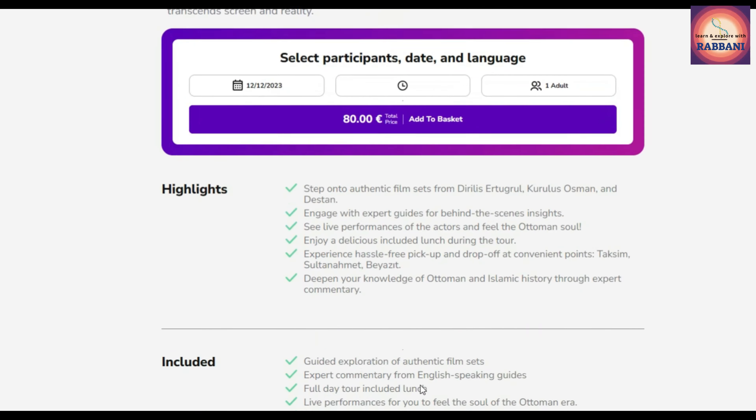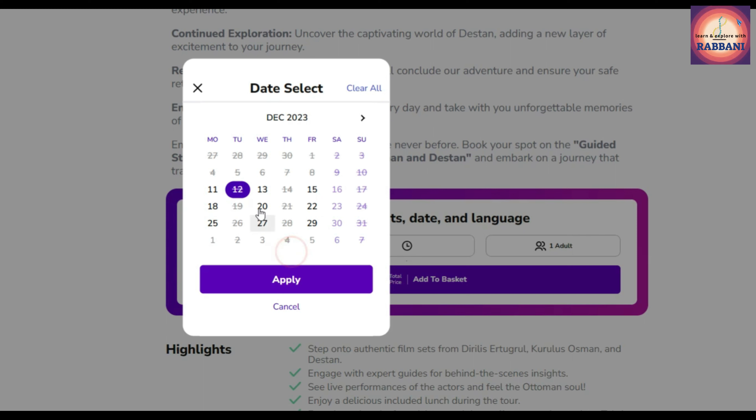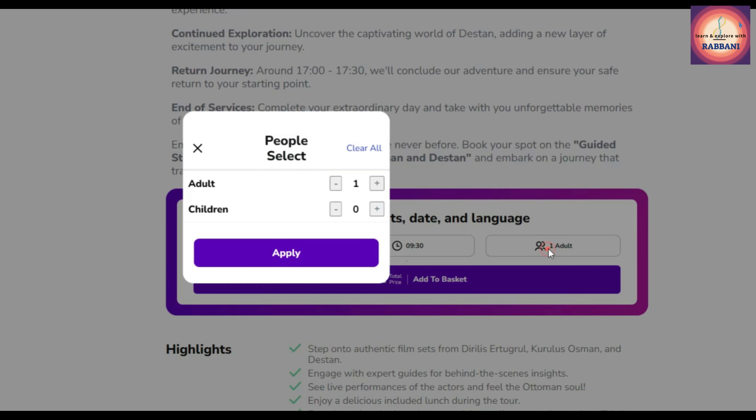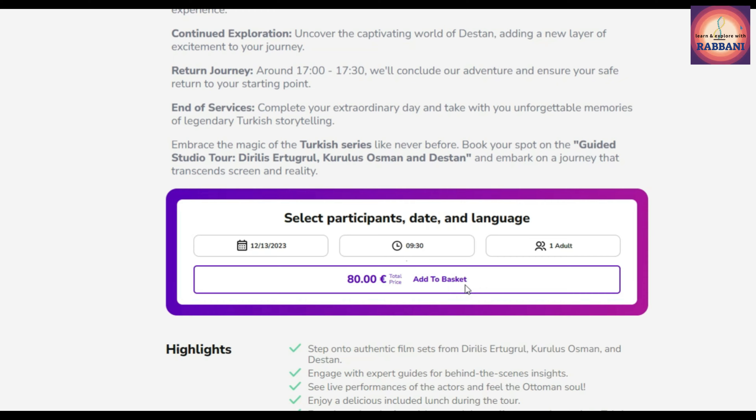Let's start booking. First of all, you need to choose a date from the available slots. Note that the shooting set is not available to visit for the whole week — only four days a week. Then choose a time slot and participant number.